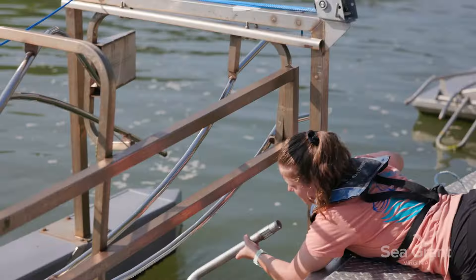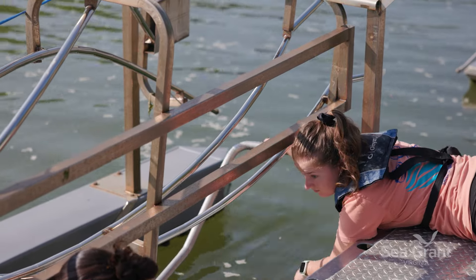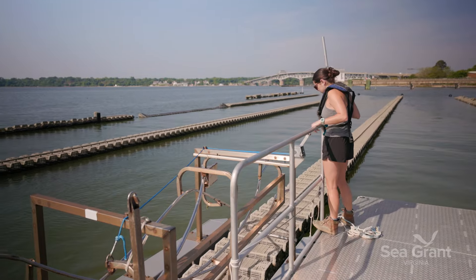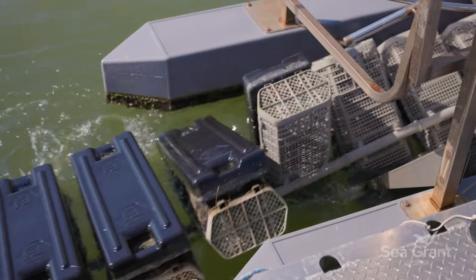Today we'll go out on the boat and bring the Gila cat along. It's a metal piece of equipment that helps flip the oysters up into the drying position. They'll stay in the drying position to kill off all of the biofouling that may be on them.